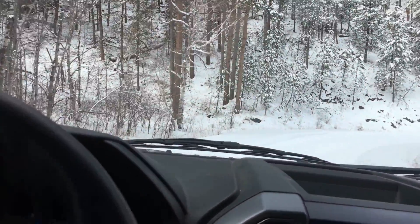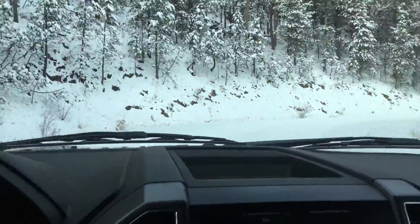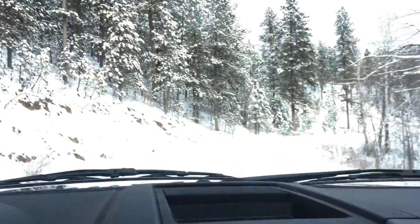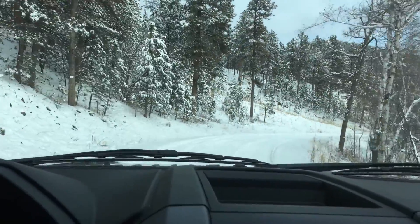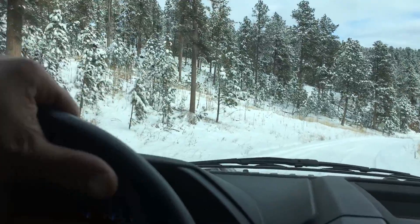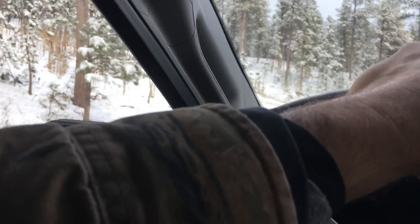A bunch of people have been walking up that road — hikers, I guess. It's a good time to hike; it's about 25 degrees right now, so it's warmed up, not too bad. This morning it was cold. It was gorgeous. I thought we'd see maybe a few deer, but they may be bedded up.